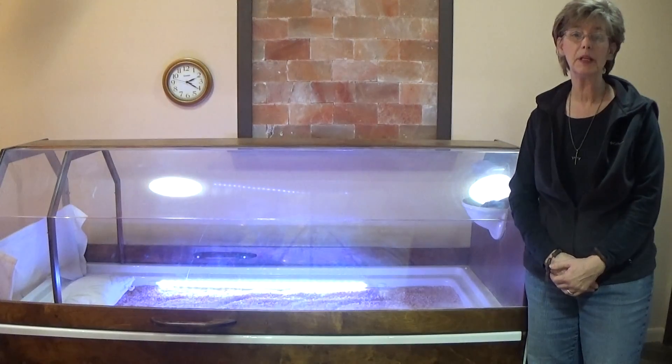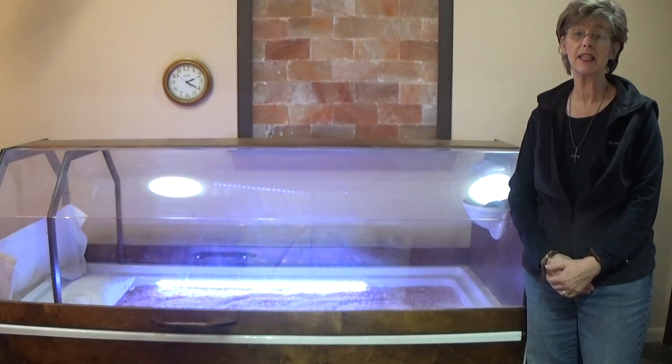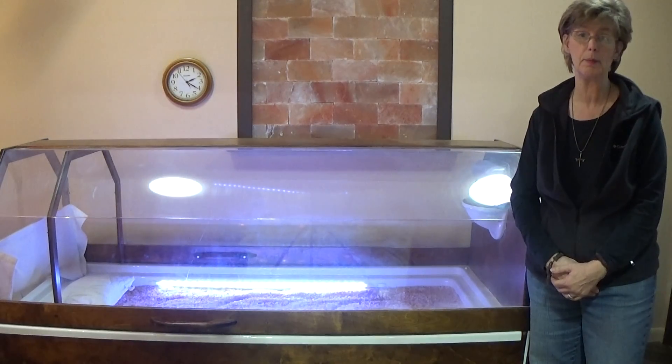Hi, I'm Peg. Welcome to Himalayan Salt in Sonson, Warsaw, Indiana, home to our state-of-the-art Halo Salt Therapy Bed.